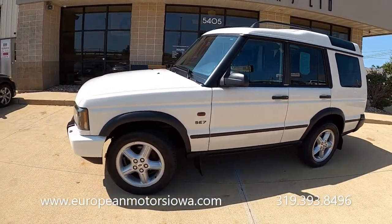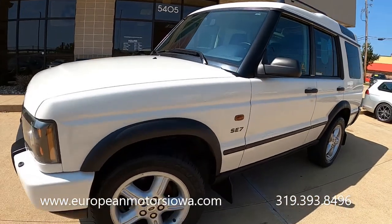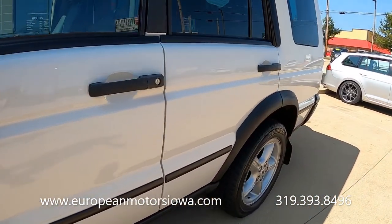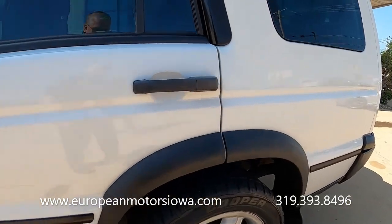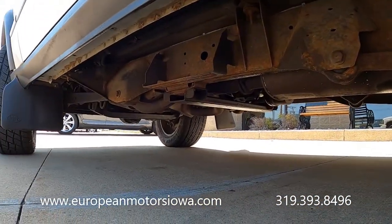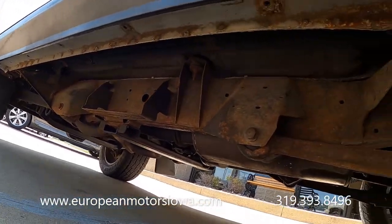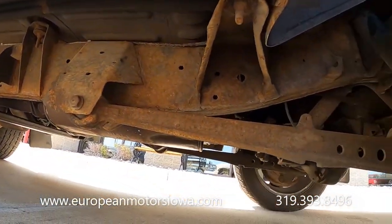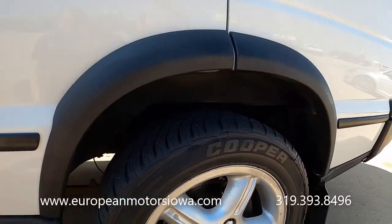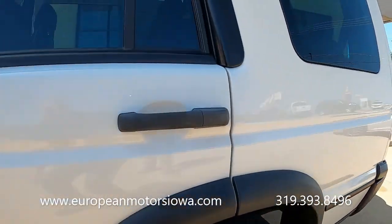We'll give it another walk-around, sighting down the sides, and we'll even do an underside shot. There is a little surface rust from being up in the Midwest, but we've got no crazy rust or rot on this anywhere.